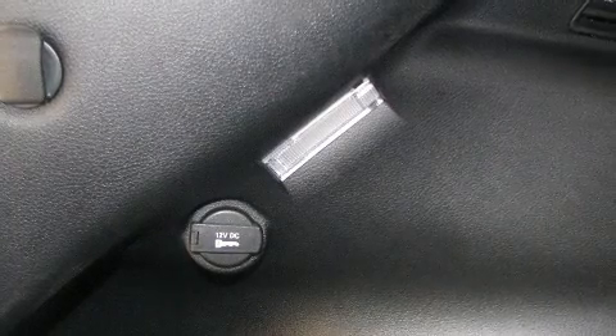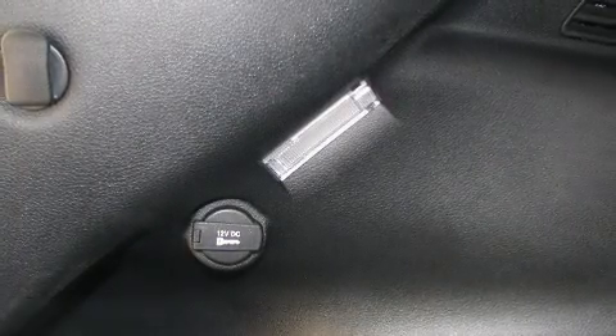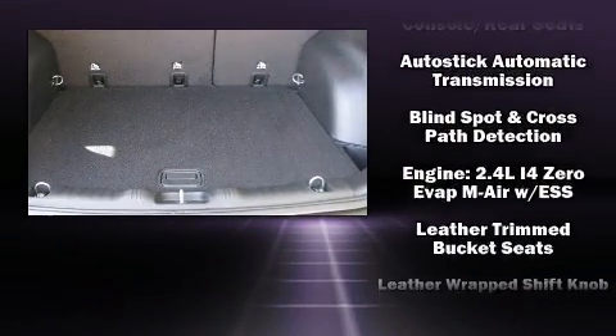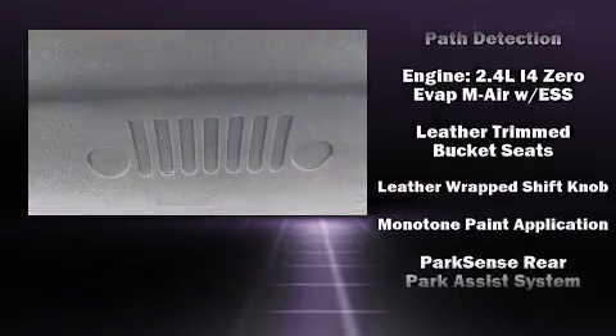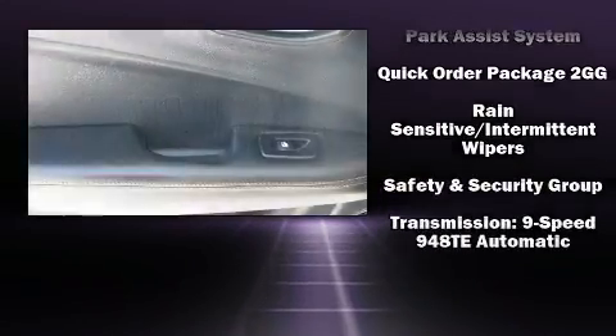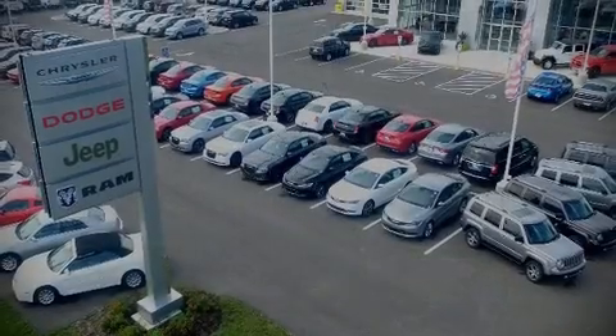A blind-spot monitoring system, automatic climate control, and leather upholstery prove that economical transportation does not need to be sparsely equipped. Curtain airbags combined with standard stability control create a comprehensive safety network.